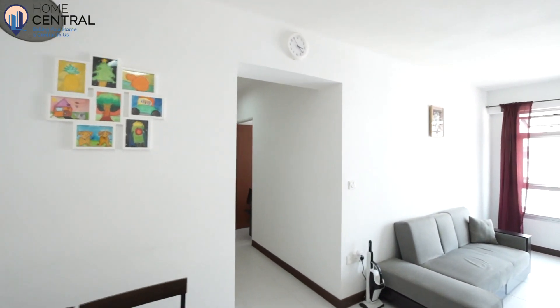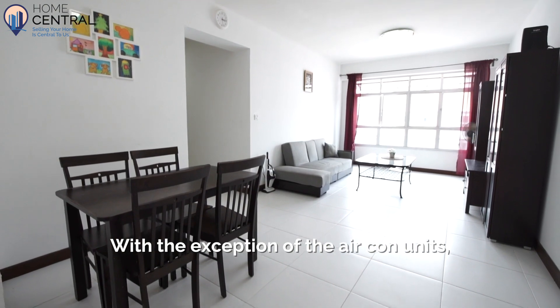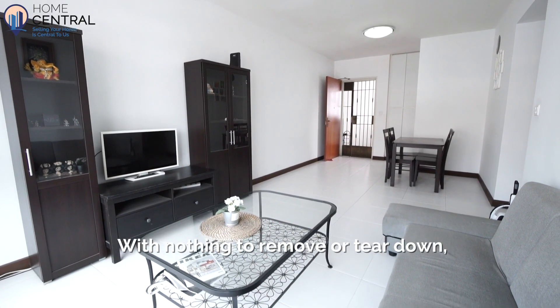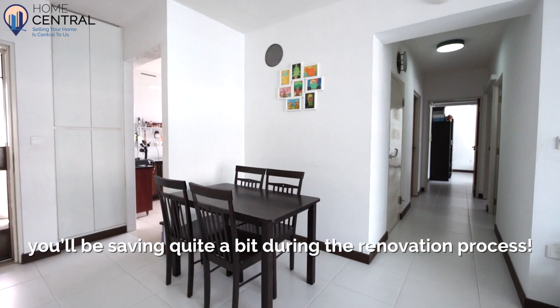Welcome in. Take a look around. Do you notice anything? Well, nothing is built in. With the exception of the air-con units, this place is in BTO condition. With nothing to remove or tear down, you'll be saving quite a bit during the renovation process.